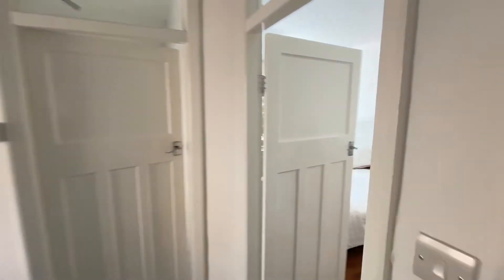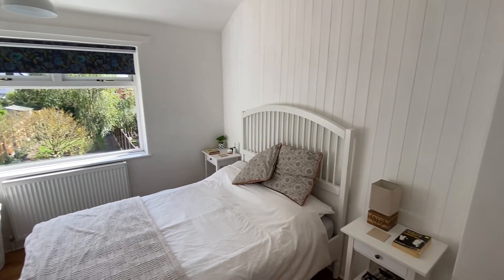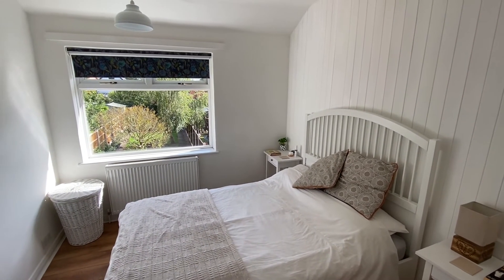Having a look at bedroom number two — again, another good-sized double, lovely and bright, with a nice big window overlooking the back garden.